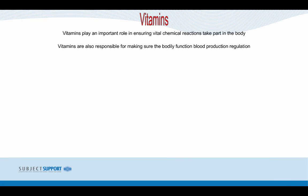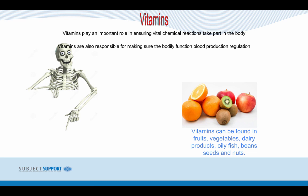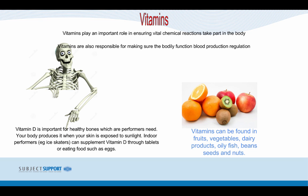Vitamins play an important role in ensuring vital chemical reactions take place in the body, and are responsible for ensuring bodily functions and blood production are regulated. Vitamins can be found in fruits, vegetables, dairy products, oily fish, beans, seeds and nuts. Vitamin D is important for healthy bones. Your body produces it when skin is exposed to sunlight. If an athlete trains indoors, such as an ice skater, they can supplement their diet with Vitamin D through tablets or foods such as eggs.